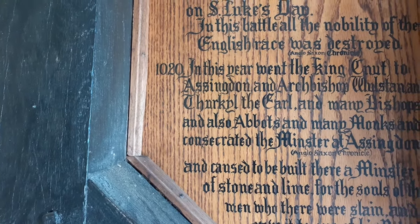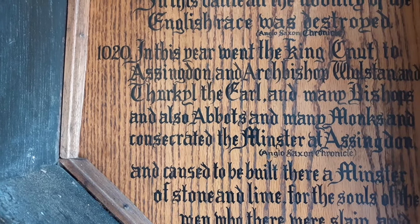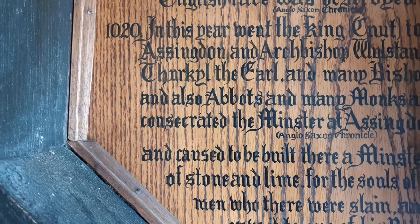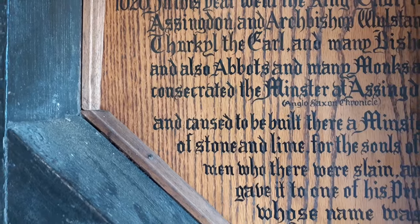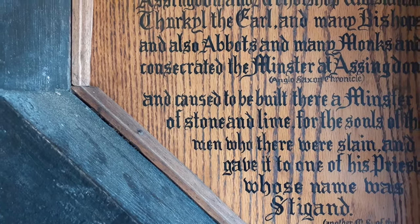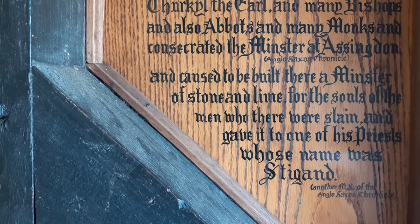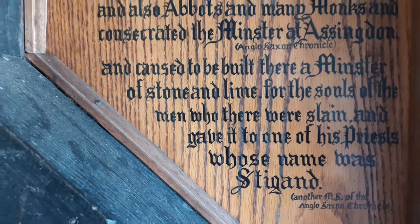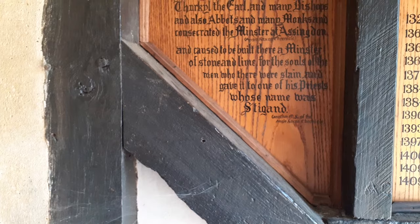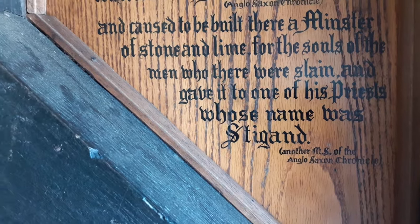From the Anglo-Saxon Chronicles: 'In 1020, in this year, went King Canute to Assandun and the Archbishop and the Earl and many bishops and also bishops and many monks and consecrated the minster of Assandun, and caused to be built a minster of stone and lime for the souls of the men who fought there that were slain, and gave it to one of his priests.' His name was Diggard.